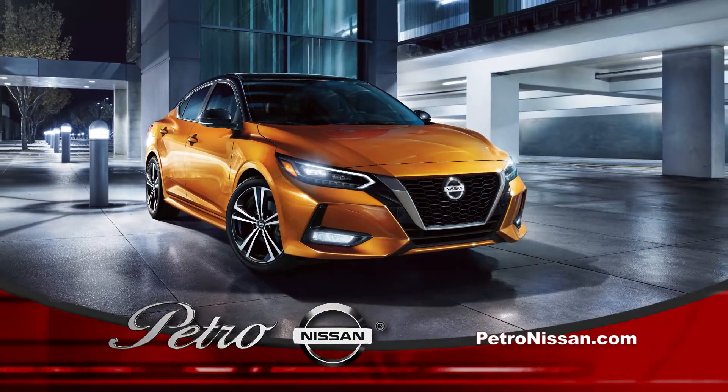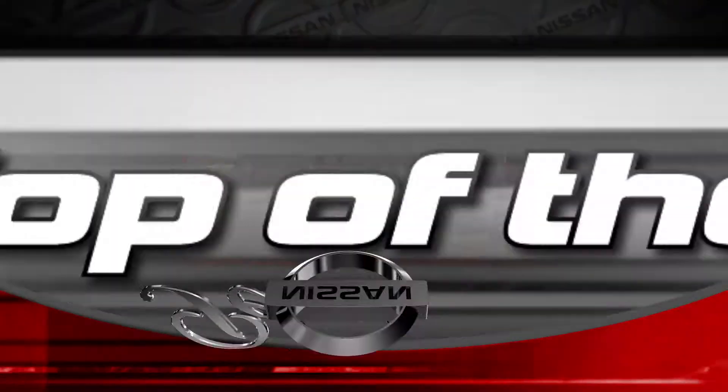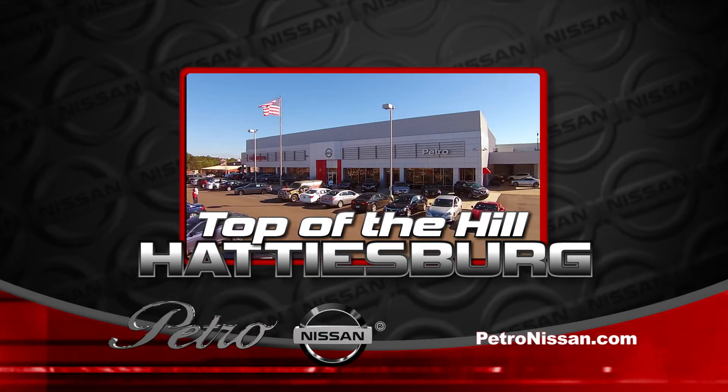And remember, Nissan makes the vehicle, but Petro Nissan makes the difference for you.